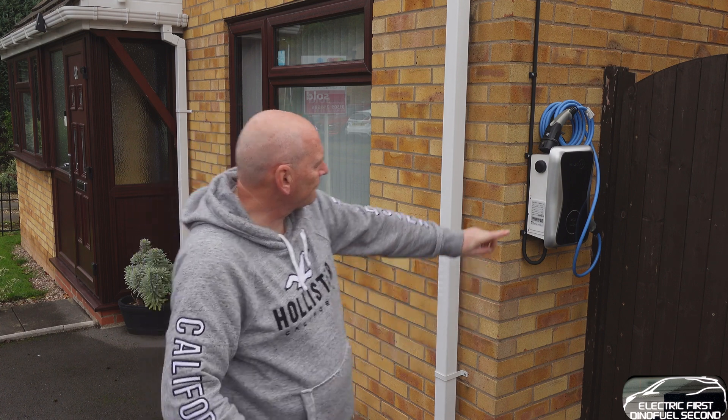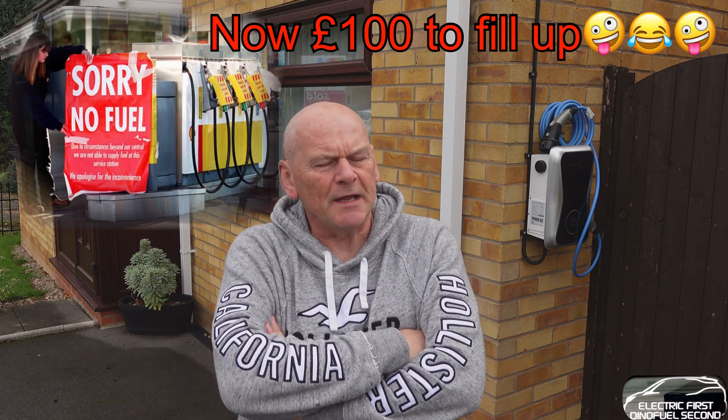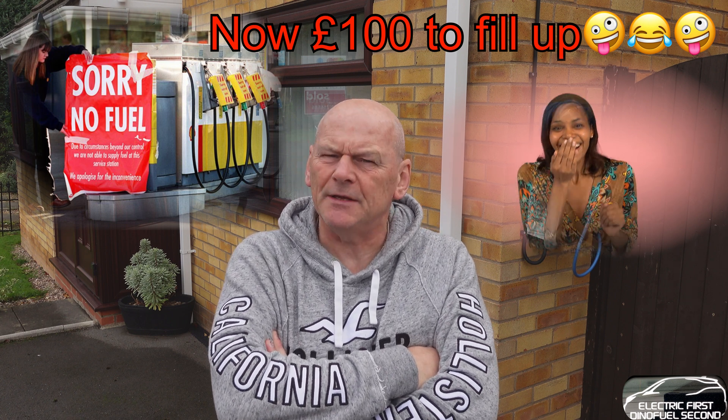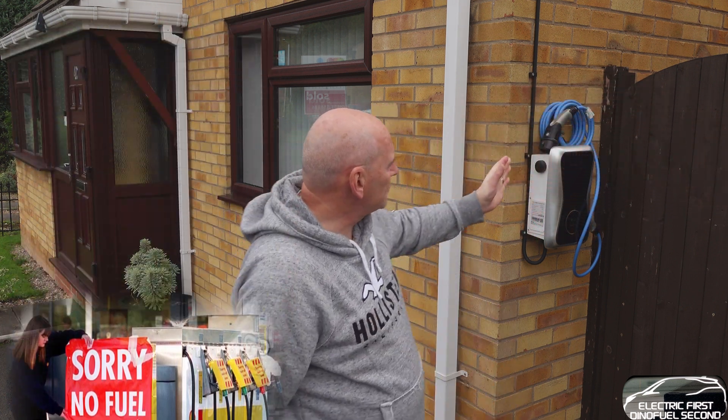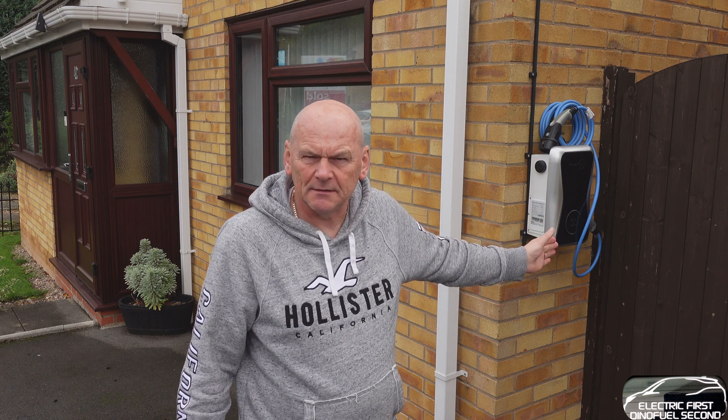One of the biggest joys to me of owning an EV is charging up at home. ICE drivers have to go into a filling station which could have quite a few queues - sometimes you can't get in at all. But the joy of charging your car, the joy of putting fuel in your car at home - this is how easy it is.